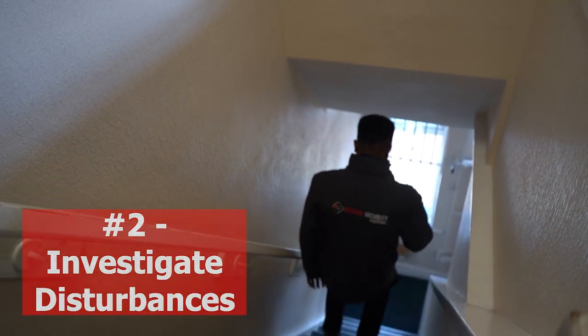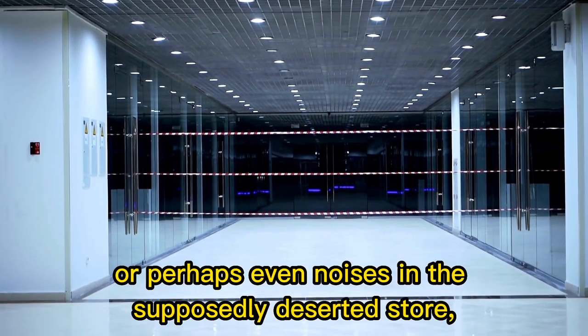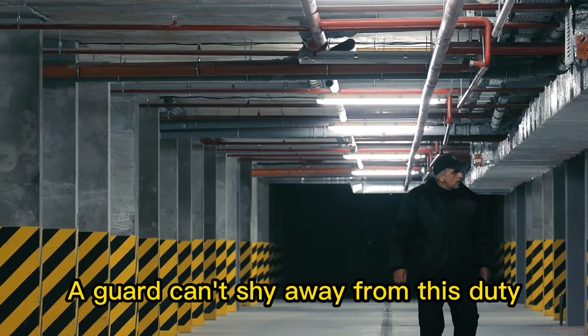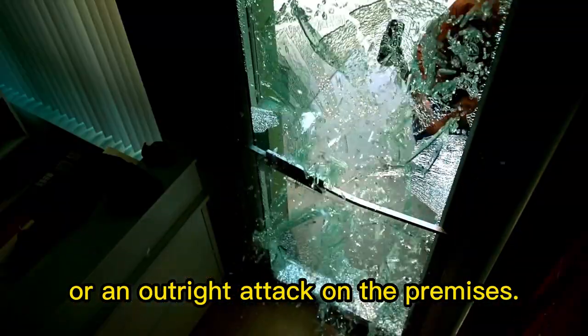2. Investigate disturbances. Investigating odd or threatening behaviour, or perhaps even noises in the supposedly deserted store, is something a security guard will have to deal with. A guard can't shy away from this duty and must be prepared for conflict resolution or an outright attack on the premises.